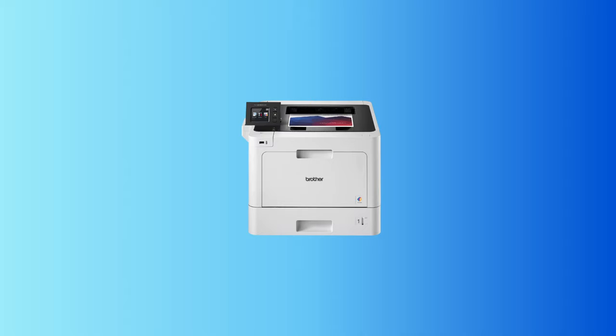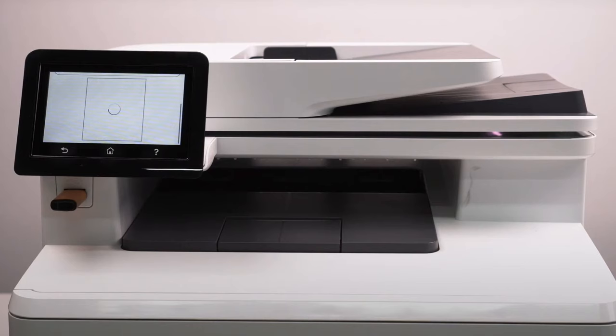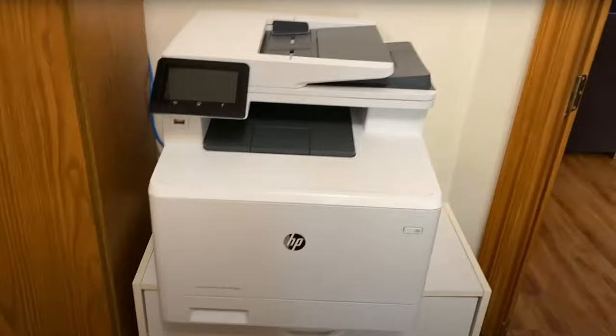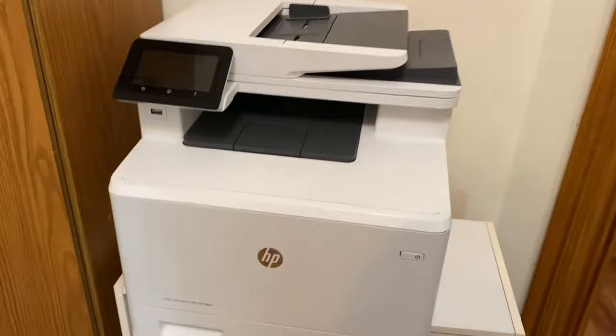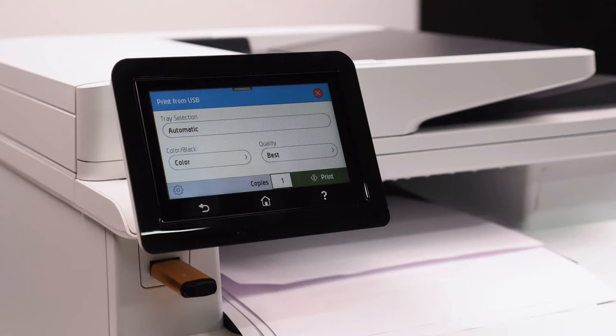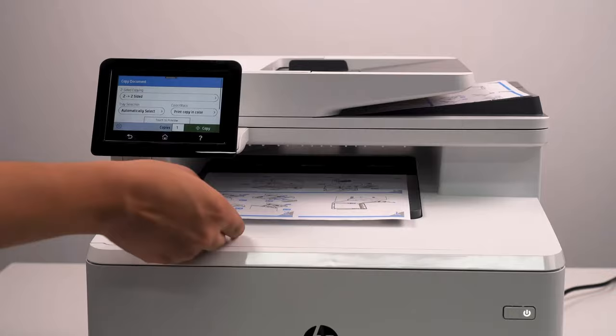At number 5 is the HP Color LaserJet Pro MFP M479FDW. The HP Color LaserJet Pro M479FDW stands as a versatile wireless laser printer tailored for both home and office needs. Its compact design conceals a remarkable range of features, making it an ideal choice for those seeking a seamless printing experience. The M479FDW excels at managing tasks, effortlessly handling printing, scanning, copying, and faxing. Its impressive 28 ppm color and monochrome printing speeds ensure a swift workflow, complemented by single-pass two-sided scanning and a 50-sheet auto-document feeder.